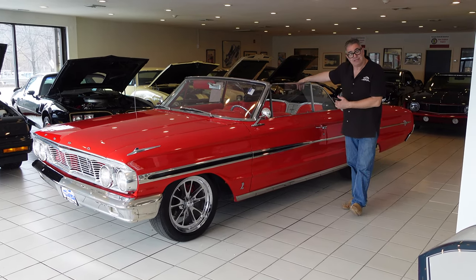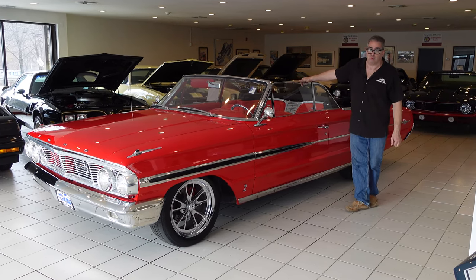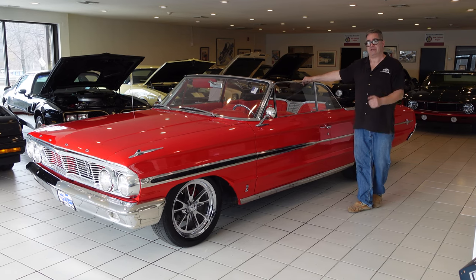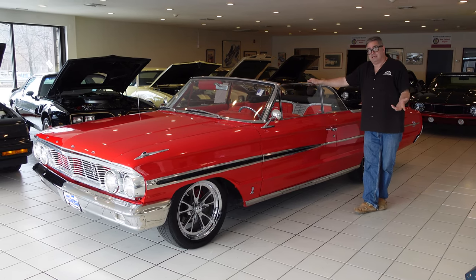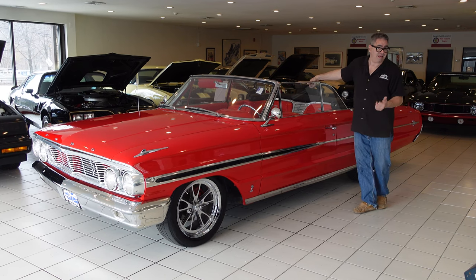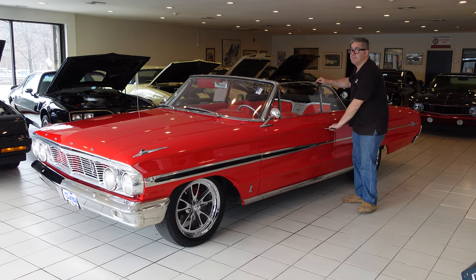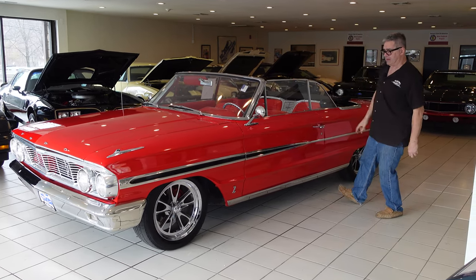The XL included bucket-seat interior, which was a big deal — similar to Chevrolet's Supersport motif on their full-size cars. Before 1960, bucket seats in any American car was such a rare and exotic thing that it either meant you had a Thunderbird or a Corvette. But by 1964, bucket seats meant sport, and we have them inside this one.